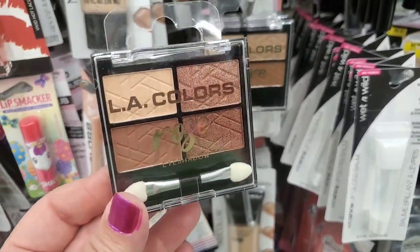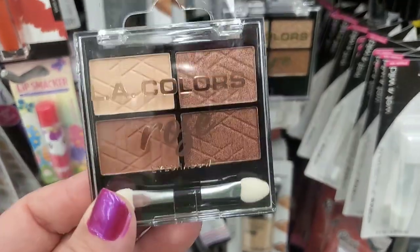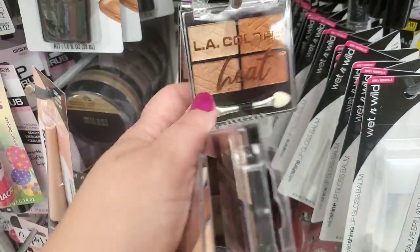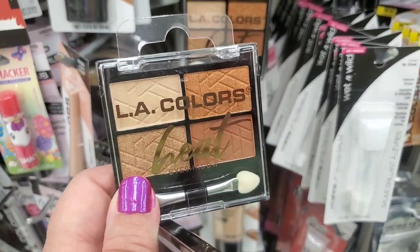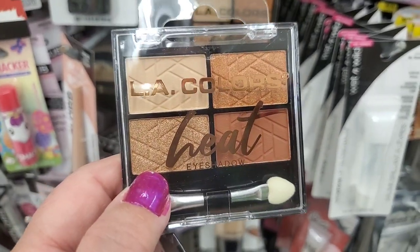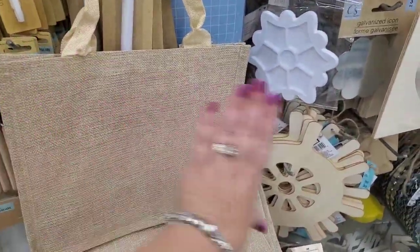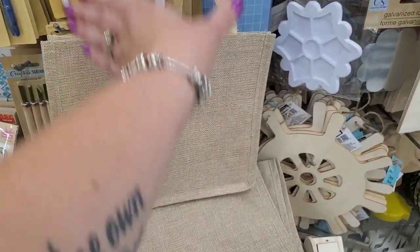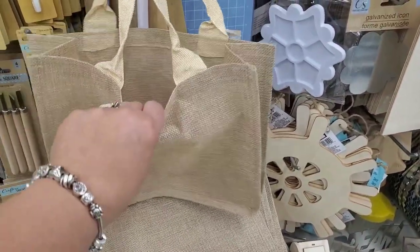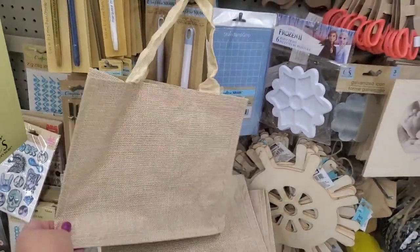This is outrageous — I do not remember ever seeing these LA Colors quads here in New York. They have the Rose, LA Colors Bare, and LA Colors Heat — all really nice quads. The fewer eyeshadows in the LA Colors compact, the better the eyeshadow is. I'm also seeing these totes in the Crafter Square section, and this time they're in a different orientation — I kind of love this orientation more. They're plastic-lined and you can do all kinds of DIYs with these really charming burlap little totes.